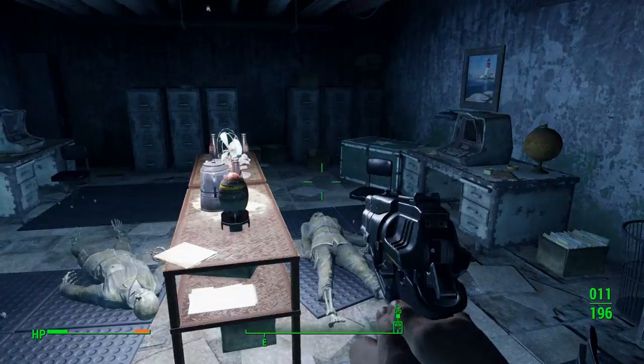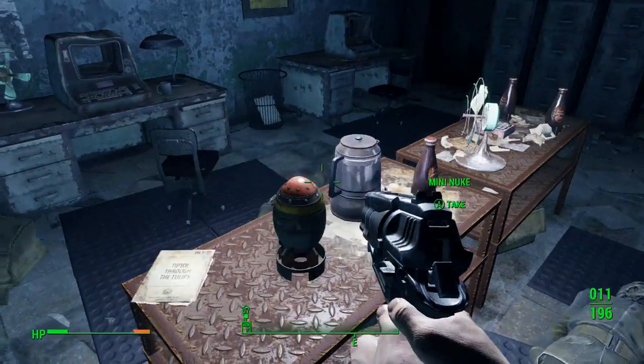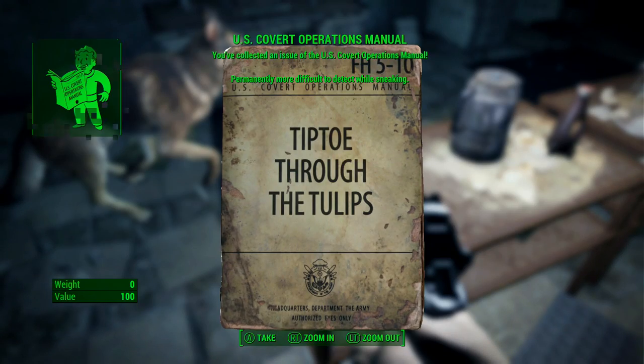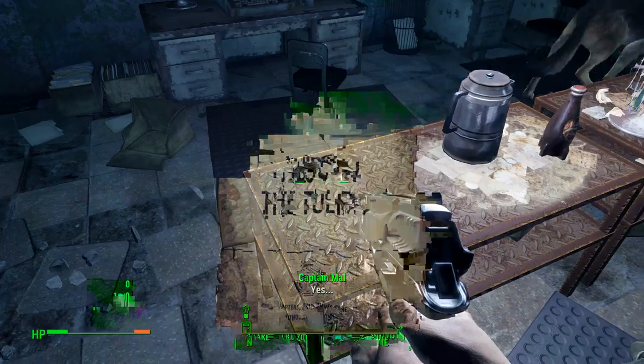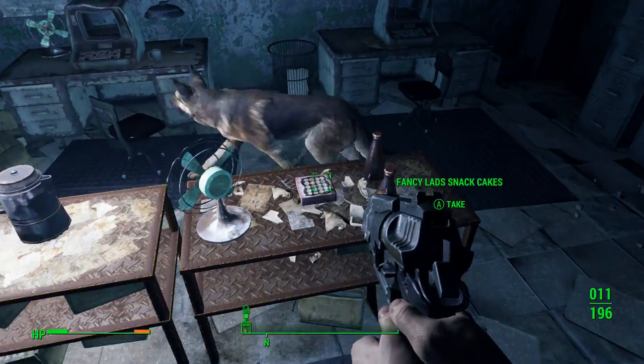I bet it's in here. Yep. With the mini-nuke. Nice. Covert Operations manual. Permanently more difficult to detect while sneaking. That is very good. Very, very good.